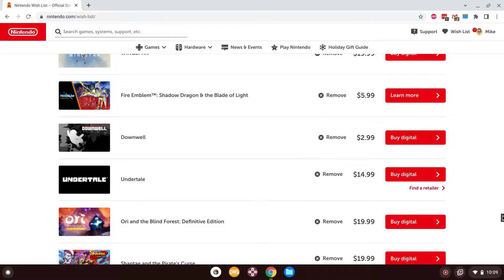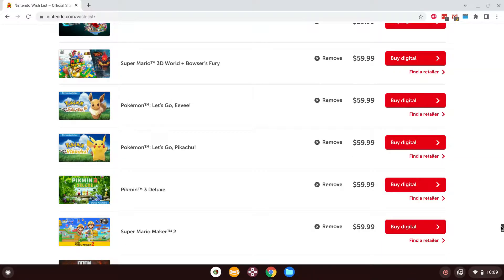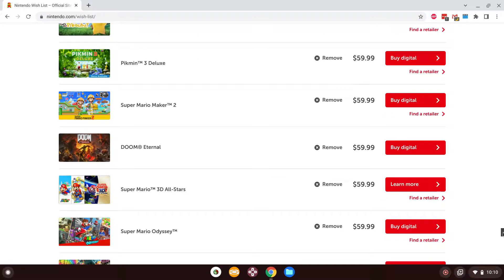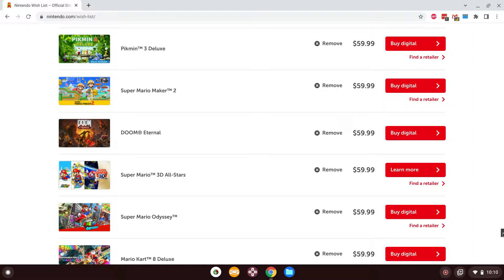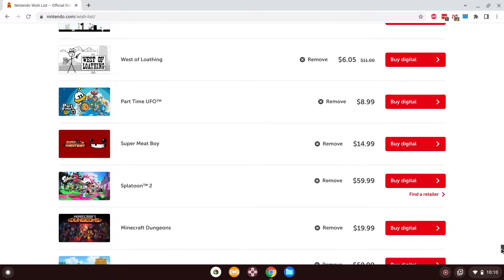I also wanted to try Fire Emblem: Shadow Dragon and the Blade of Light — definitely give that a go at some point. It's only about five bucks but I haven't gotten any shop credit in a while. I also want Pikmin 3 and Super Mario Maker 2 — since I have the original Mario Maker on 3DS. It'd be really cool if you guys were to make me some levels so I could rage and lose my mind, because I know that's why people watch playthroughs of this game. And I know some of you know what my gamer rage is like.